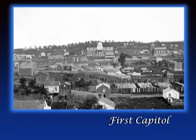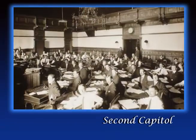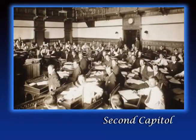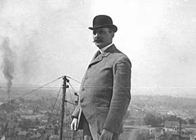The first building was destroyed by fire in 1881. A second capitol building was built two years later in the same location, but the legislature quickly outgrew that. Then in 1896, work on the third and current capitol building began. Cass Gilbert is the architect of today's state capitol.